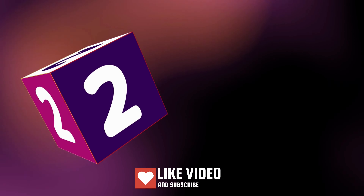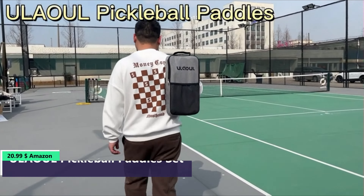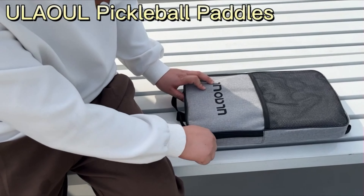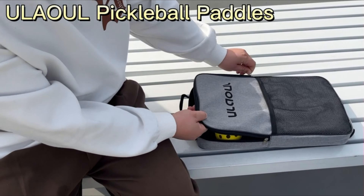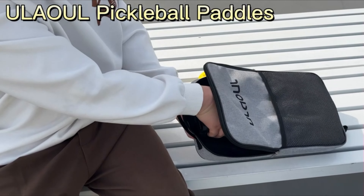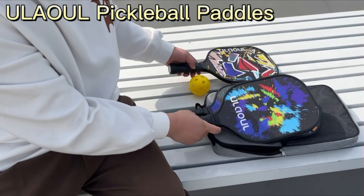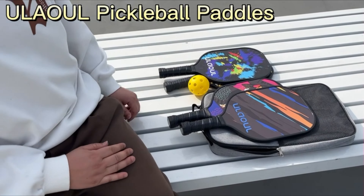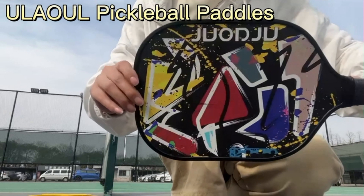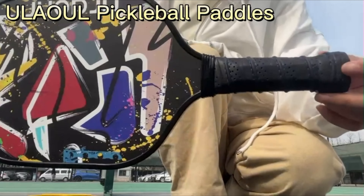Number 2: Carbon Fiber Racket Board, Honeycomb Core, Low Profile, Lightweight Edge Guard, Cushion Perforated Contour Grip. This pickleball racket combines a premium graphite face with a polypropylene core for superior power and control. The textured graphite surface provides excellent strength and stiffness, while the honeycomb core reduces vibration for consistent speed and optimal feel on shots.